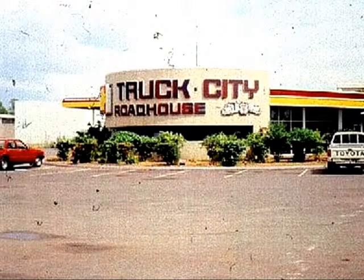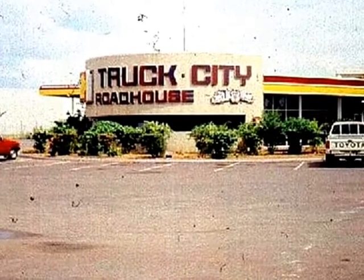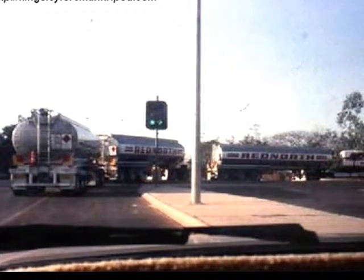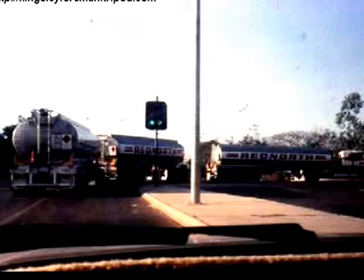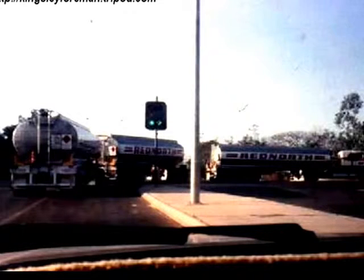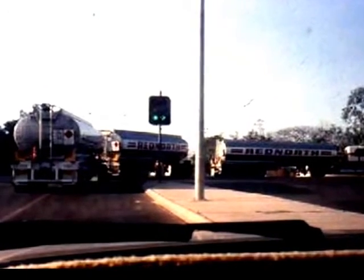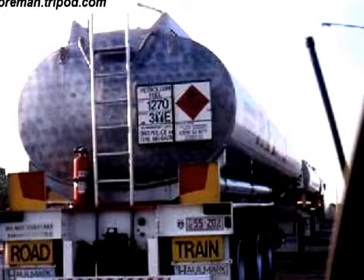Hello again from the small city of Darwin in the Northern Territory of Australia. I took these photos at different times over the years at the Shell Truck City Roadhouse and Truck Park on the outskirts of the city of Darwin. The photos are of road trains.